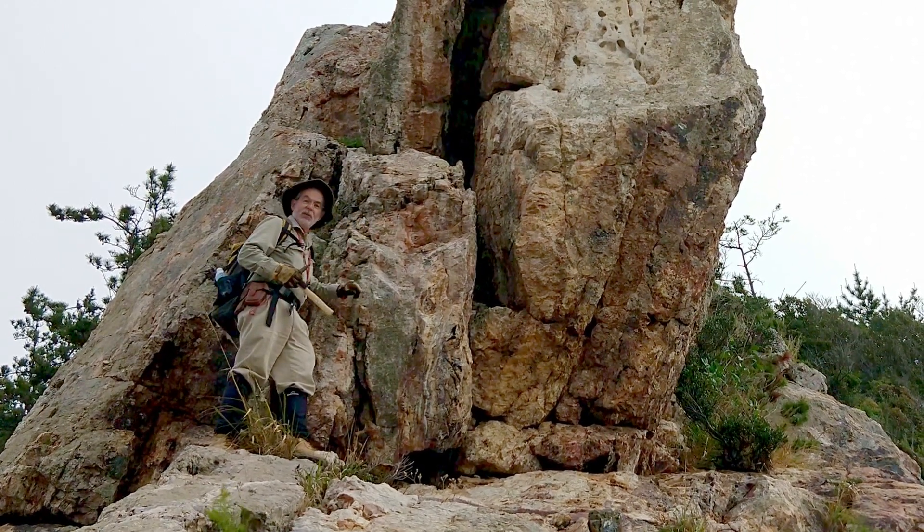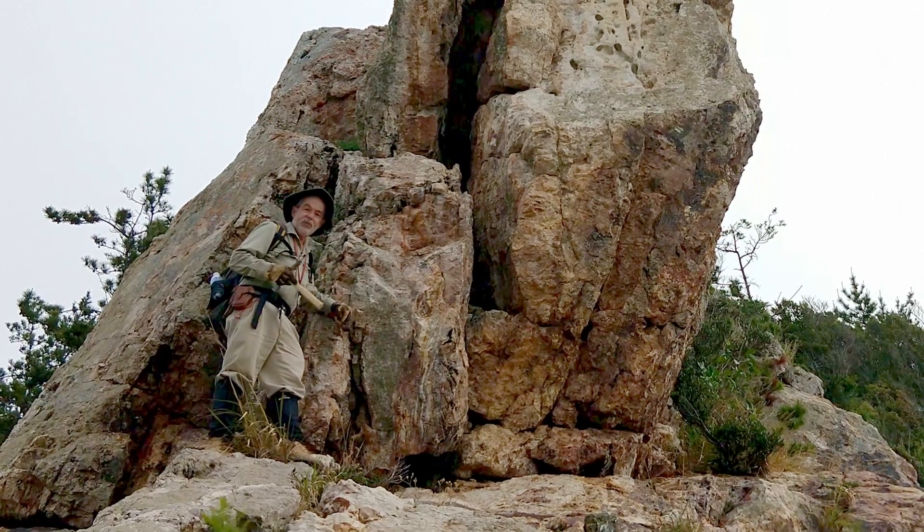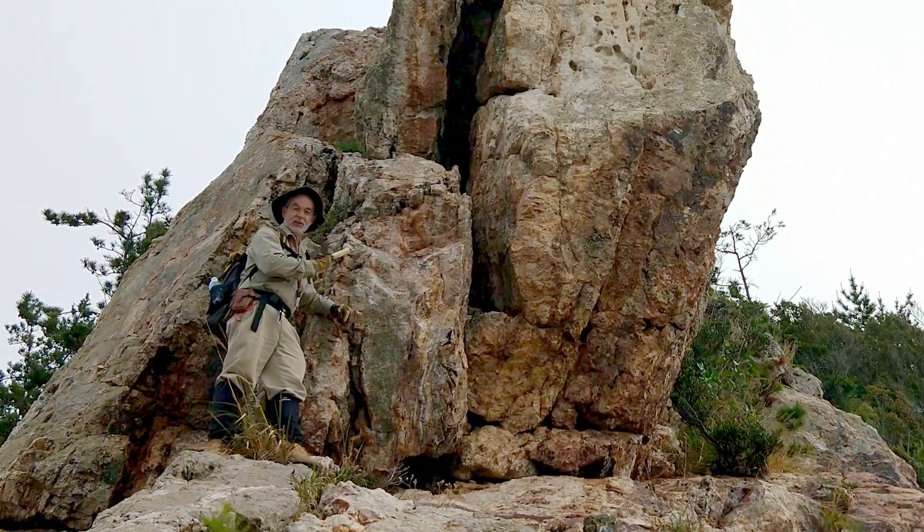So if you see a big outcrop like this on the coast, pull in and have a look, because this is what ore bodies look like.